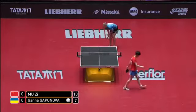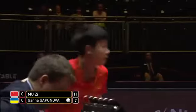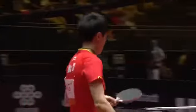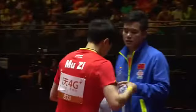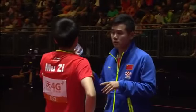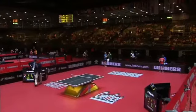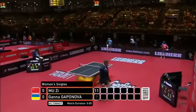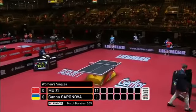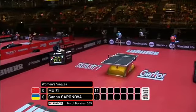Good consistent topspins from Muzi, and she takes the first game 11 points to seven and leads by one game to nil. Controlled the last rally well, actually, and never got too anxious to kill the ball. And that's of course the thing — patience — and you start to read the spin all the time on the defensive chops and put in the right power in the ball.